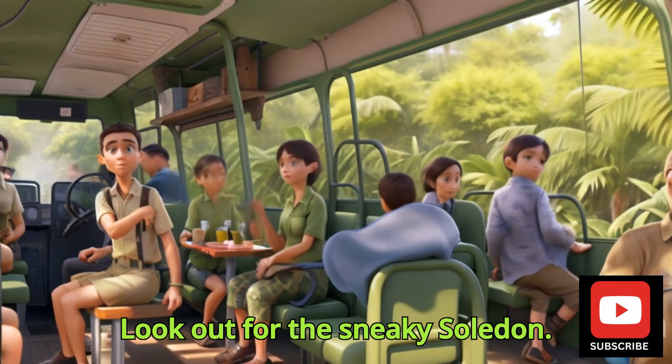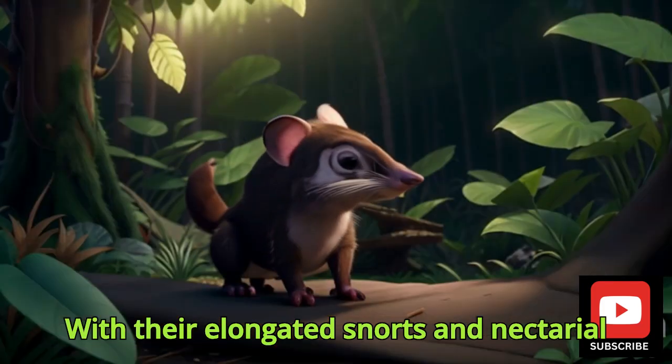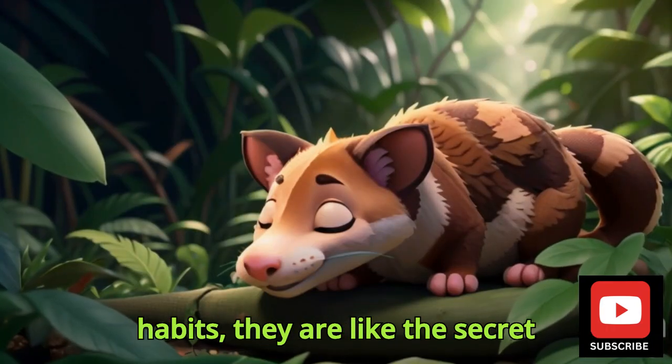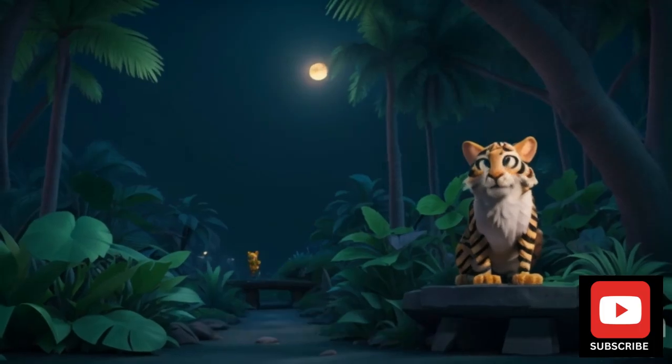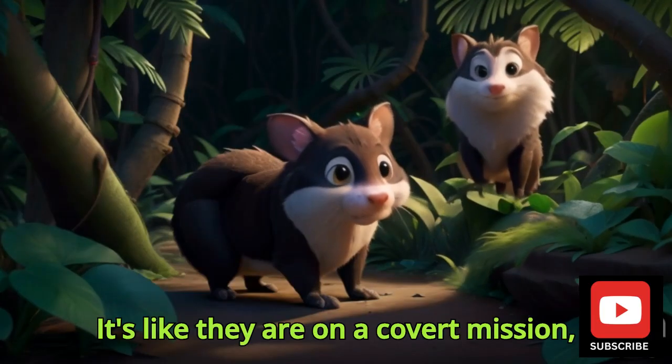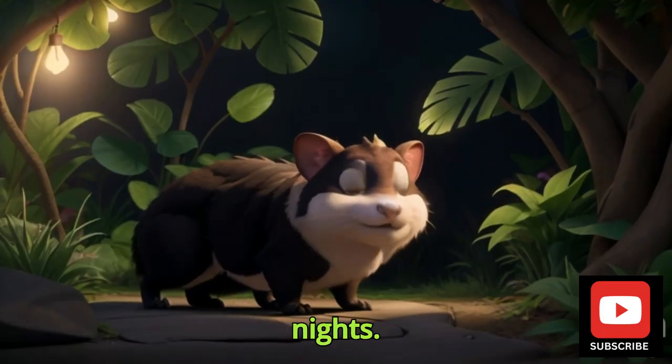Look out for the Sneaky Solenodon. With their elongated snouts and nocturnal habits, they are like the secret agents of the jungle. It's like they are on a covert mission, sneaking around under the cover of night.